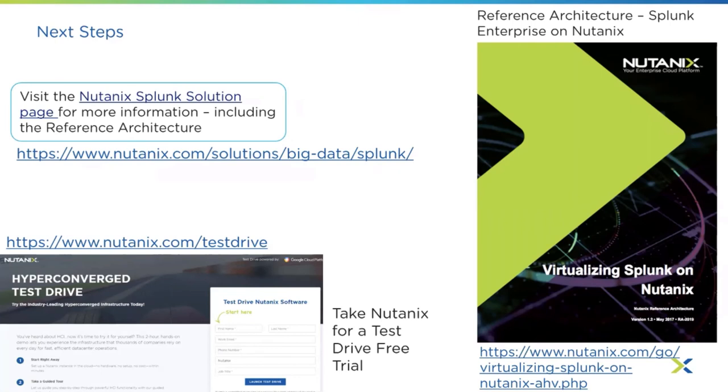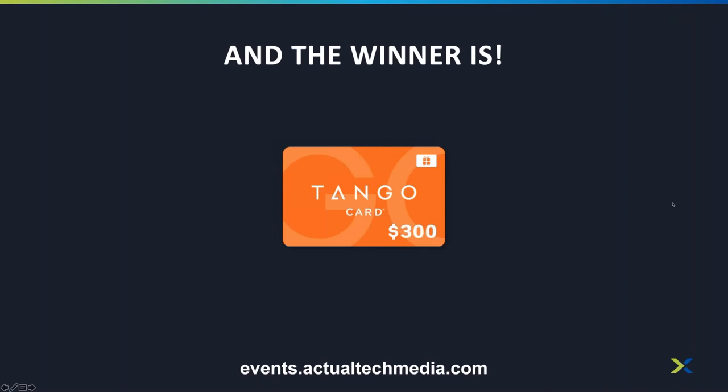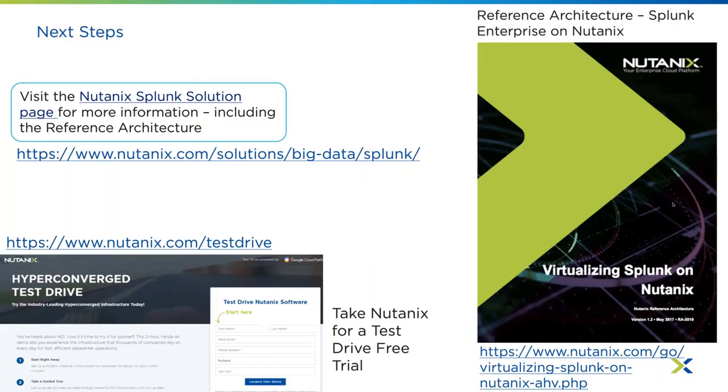It's time for our prize giveaway. Amy Harris of Kentucky wins a $300 Tango gift card — congratulations! Now for Q&A. The first question: 'I know you can mix storage-only nodes and regular nodes in a Nutanix cluster. Is it possible to mix all-flash and hybrid nodes as well and use that for Splunk, or is that not recommended?' Yes, you can do that. Mixing hybrid nodes, all-flash nodes, and even adding storage-only nodes — we do clusters like this on a daily basis. All three can be mixed and matched depending on the actual general workload needed.